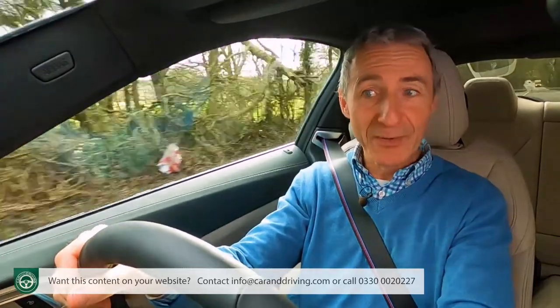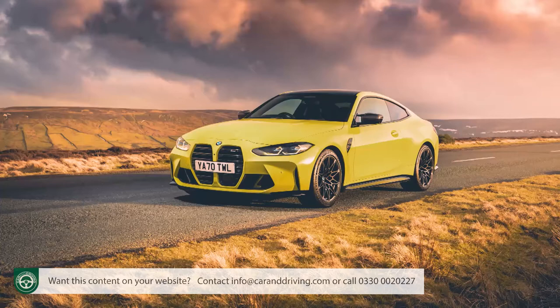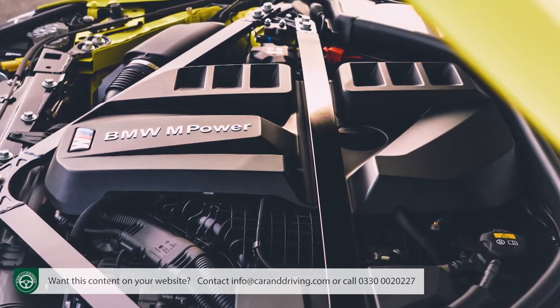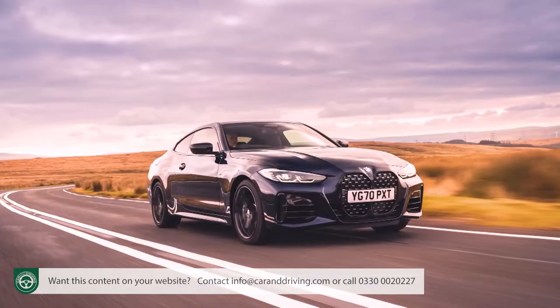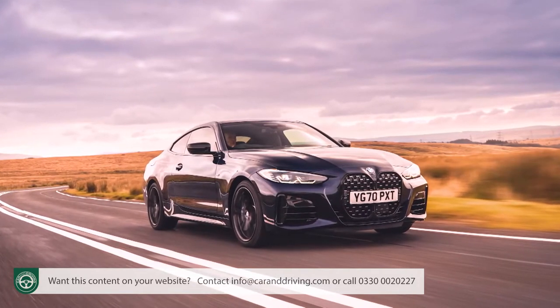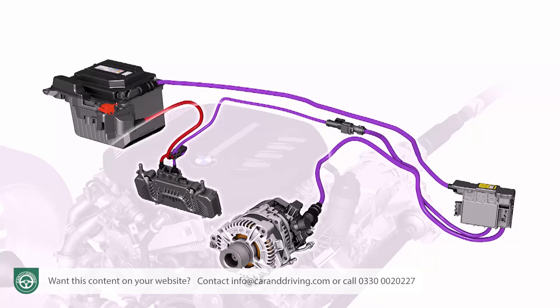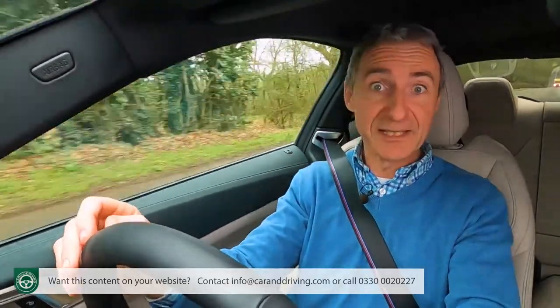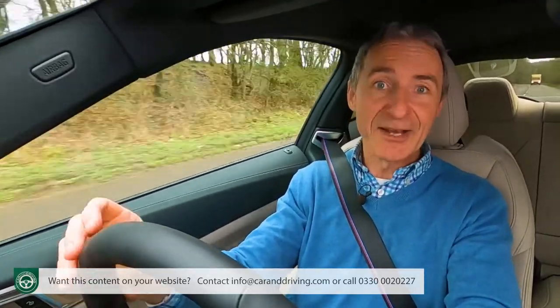The same engine is also offered in an uprated 258hp state of tune in the 430i, improving performance figures to 5.8 seconds and 155mph. For some 4-Series buyers, only a straight-six petrol will do. The new M4 Competition flagship now has standard xDrive all-wheel drive and puts out a potent 510hp — 60hp more than before. The considerably more affordable M440i features the 48-volt mild hybrid system and the same three-litre straight-six twin-turbo engine in a 374hp tune, reaching 62mph in just 4.5 seconds.